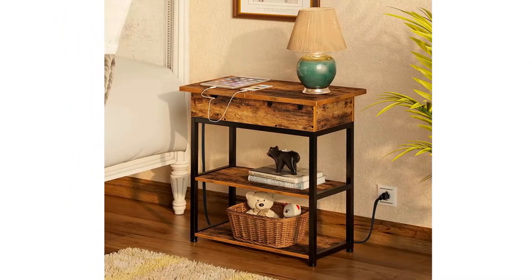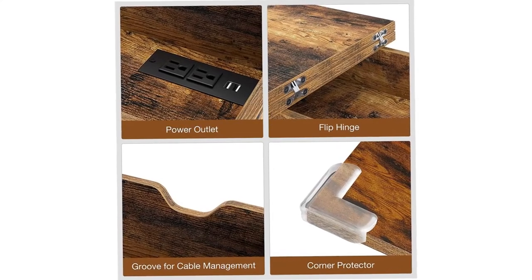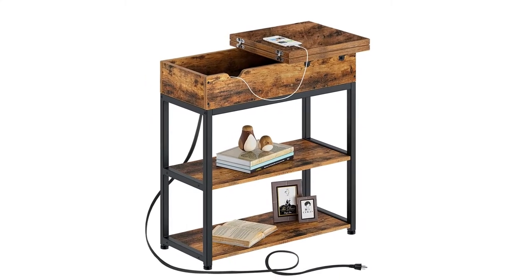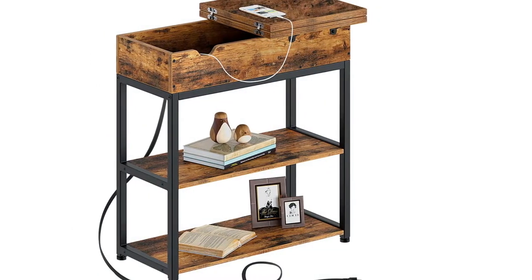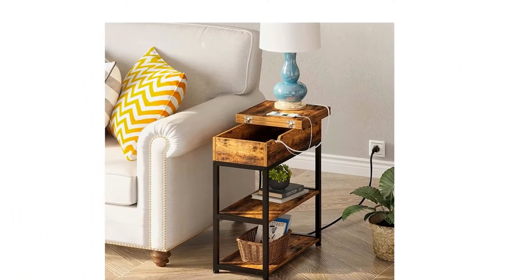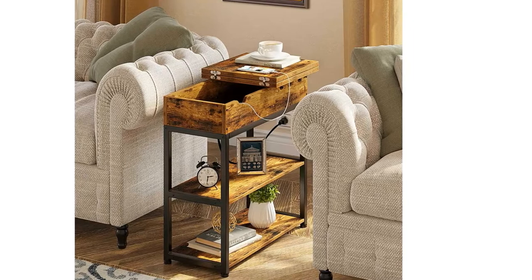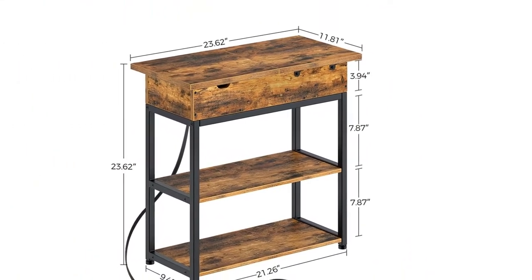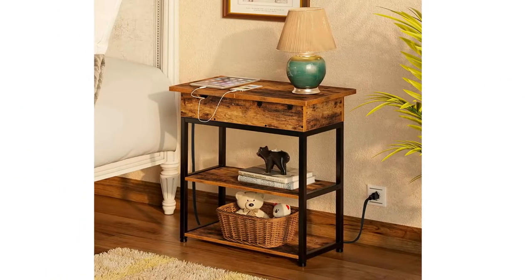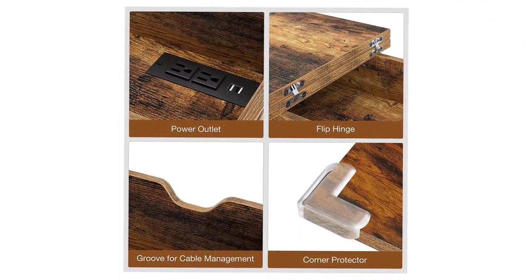Features two standard plug outlets and two USB ports with cable management and a 6.5ft long power supply cord — so the power outlet is always within arm's reach. The textured particle board with steel frame and rigid metal frame enhances sturdiness, with a bearing capacity up to 22LB. Dimensions: 23.6"L x 11.8"W x 23.6"H. Assembly is completed effortlessly within 30 minutes using included tools. The melamine veneer tabletop is waterproof, heat resistant, and dust-free — just use a damp cloth to keep it clean.